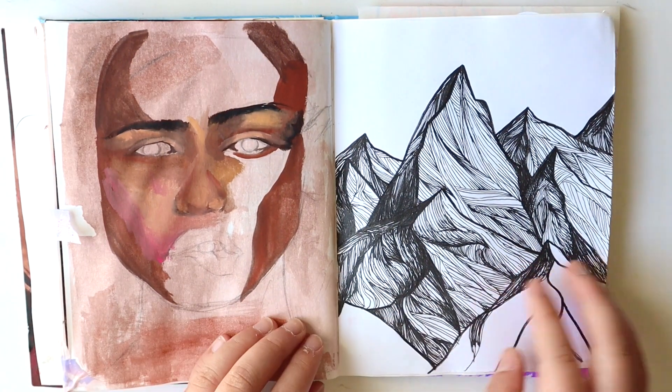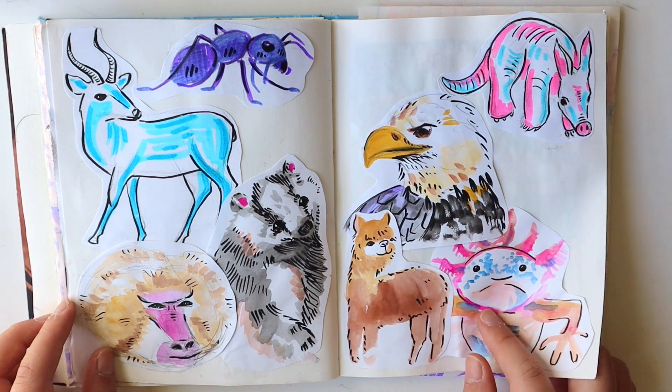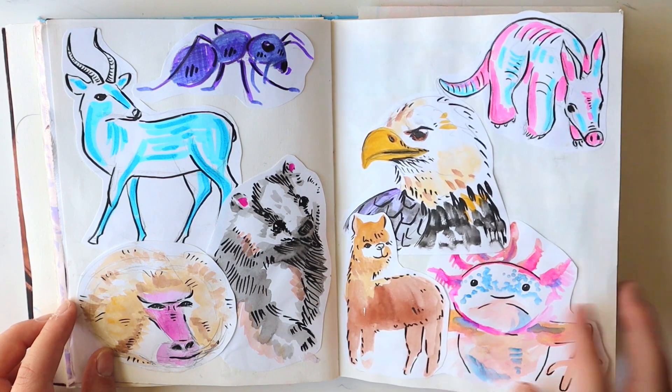This is a very unfinished page, I'm sorry. Some animals — this guy, the axolotl, I don't know how you say that. I'll put it on the screen.